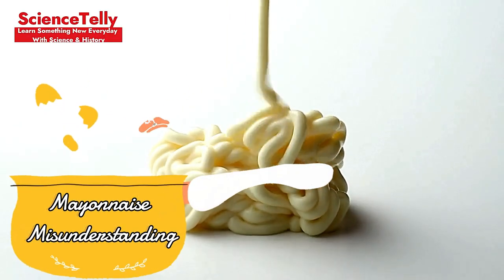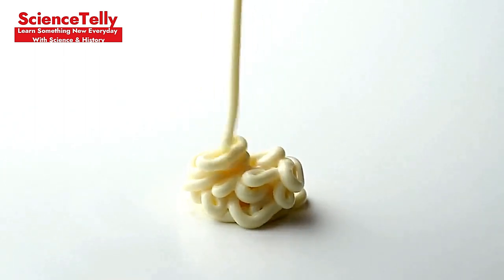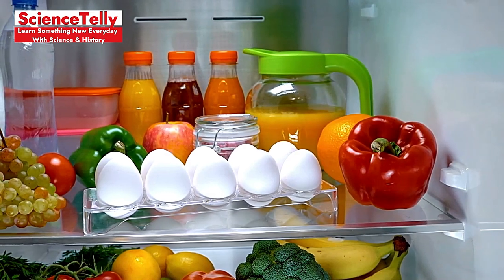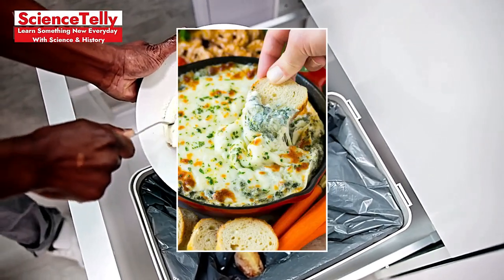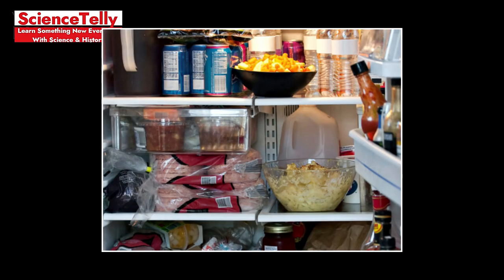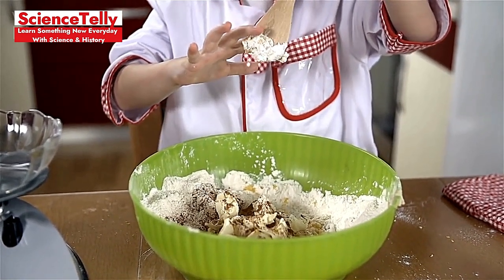Mayonnaise Misunderstanding: Keeping mayonnaise too long can turn it into a breeding ground for bacteria. Ensure it's stored in the fridge and used within two months of opening. Dip Dilemma: Throwing away leftover dip is wasteful. Store it properly and you can enjoy it safely for a few days more — just make sure to use a clean spoon every time to avoid contamination.